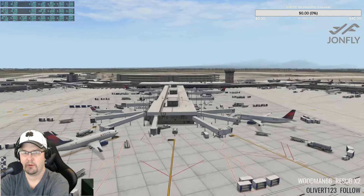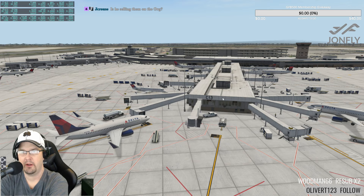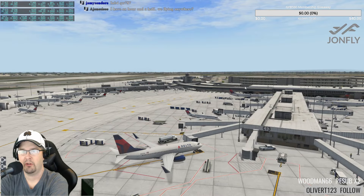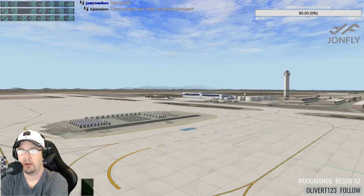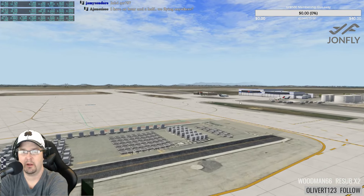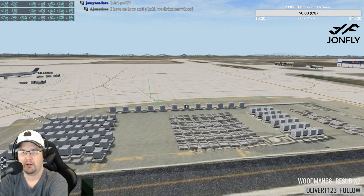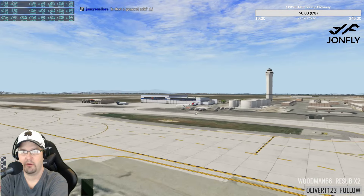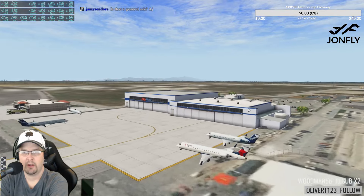This is the terminal area — Charlie gates, Bravo gates, Alpha gates over there, parking garage. They're building the brand new Salt Lake City terminal; construction will be done around 2020. Mr. X will likely release a version update when that's complete in three or four years. There's the SkyWest terminal.